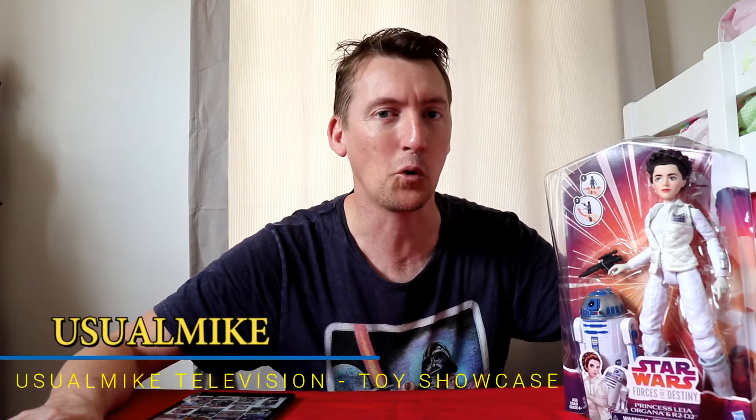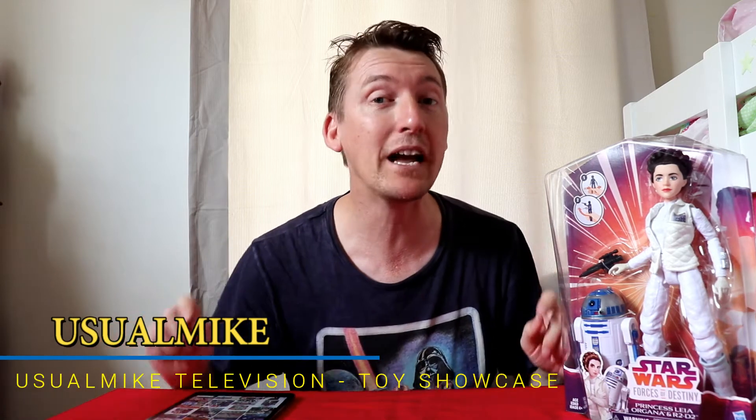Hello and welcome to Usual Mike Television's Toy Showcase Channel, and today we are showcasing the Forces of Destiny figure Princess Leia Organa and R2-D2.